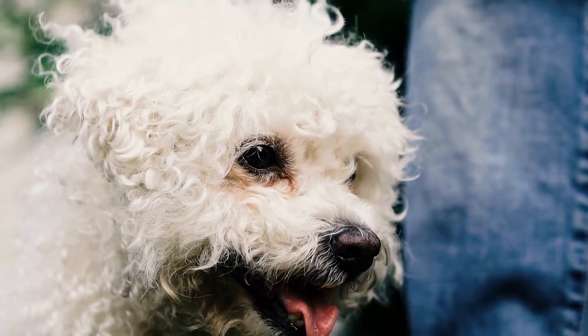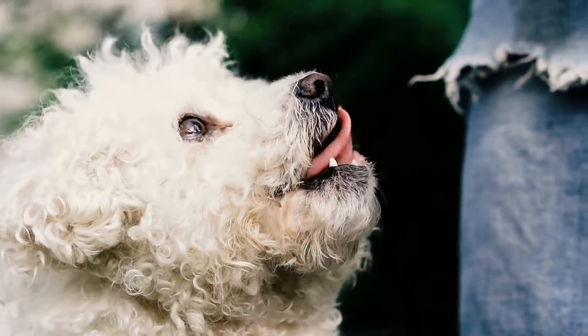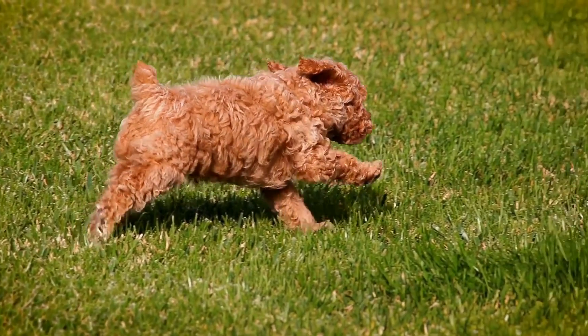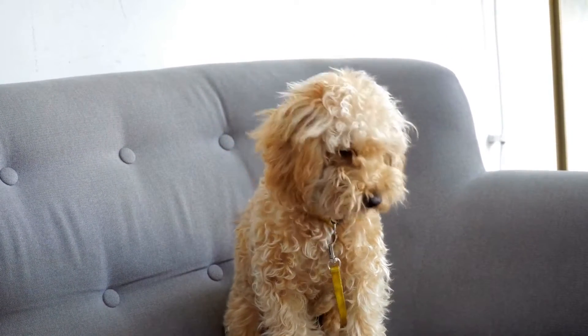First off, it's important to understand that all dogs shed their coat to some extent. Shedding is a natural process in dogs and is caused by the growth cycle of hair. Typically, the coat growth cycle consists of three phases: anagen, catagen, and telogen.